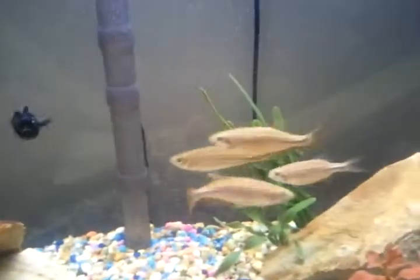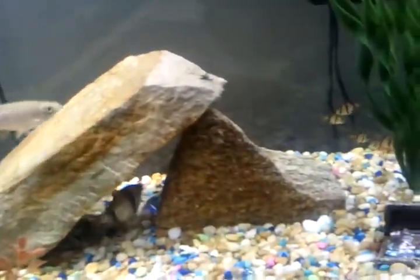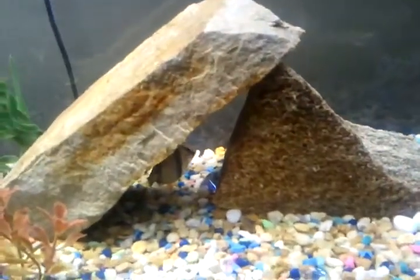There's my algae eater. I've had the other ones, the little black ones. There's a tiger barb — I've had him. He's a big one.